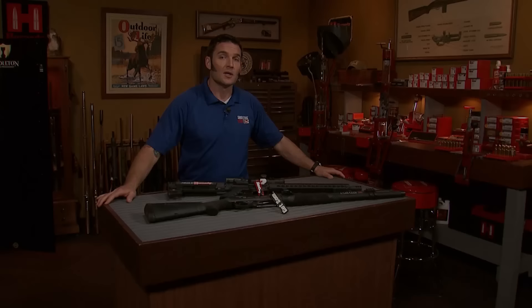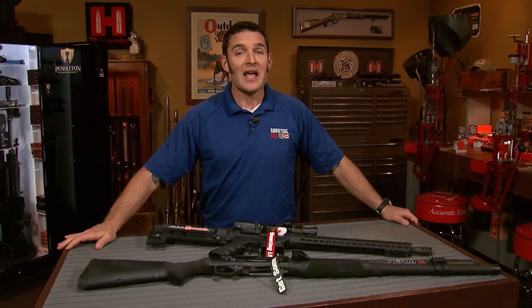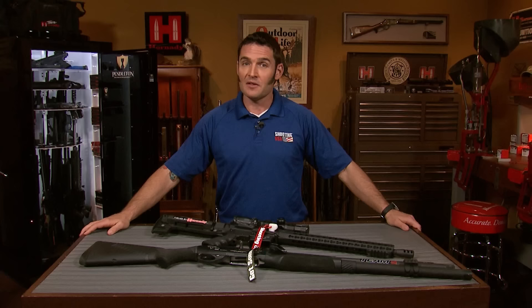It wasn't too long ago that the zombie theme infected the gun industry — targets, ammunition, even limited edition guns in a few cases. For Hornady, the trend led to a line of ammunition and a multi-gun match that continues to be a huge draw. It's the Pandemic in the Heartland, and it is a challenge for new shooters and the top pros. It's like Halloween in the summer in Nebraska.